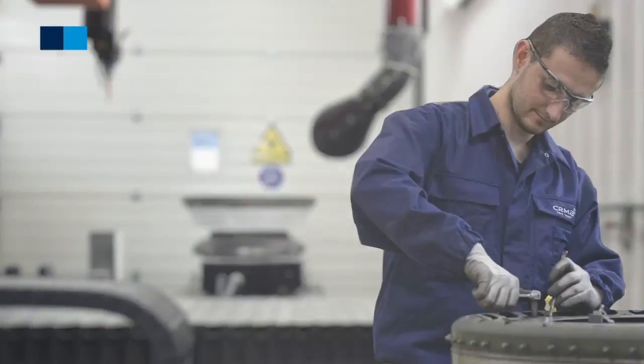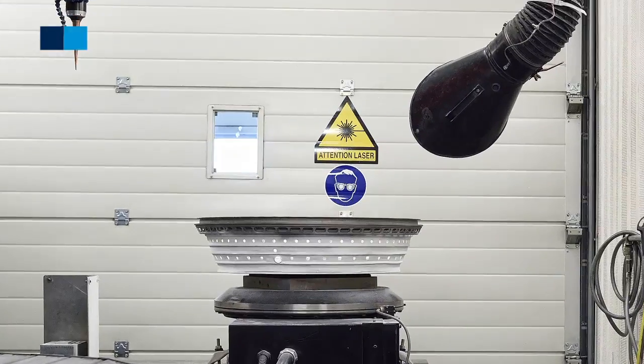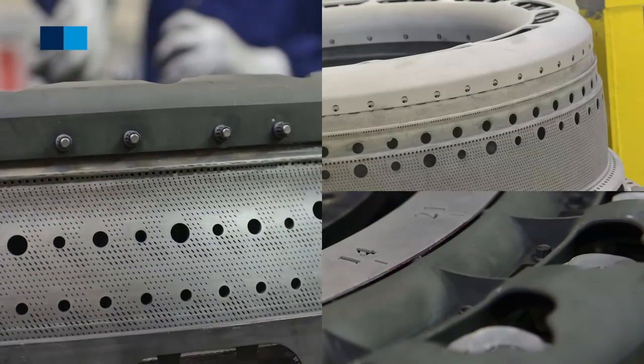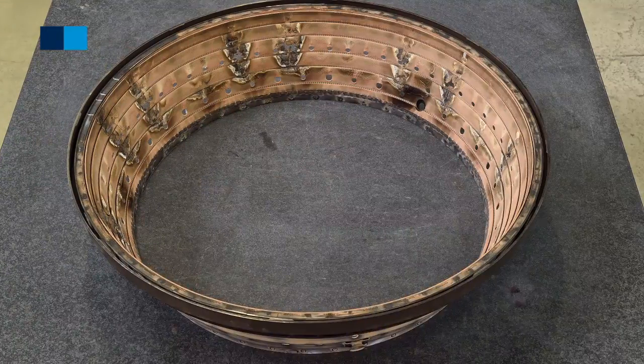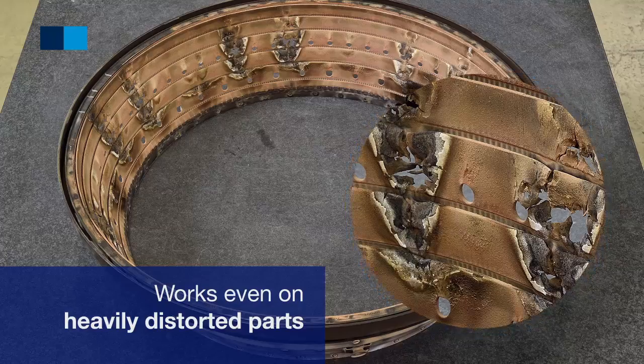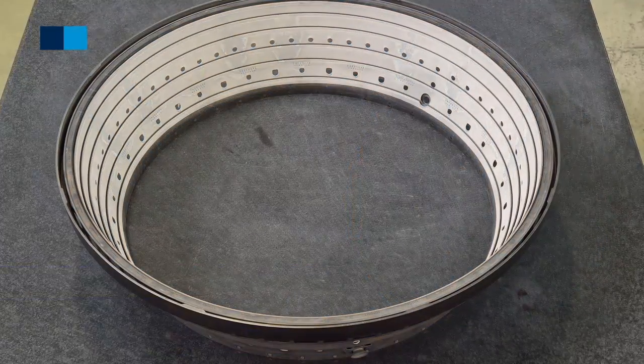The repair has been developed from the OEM specification and leveraged by CRMA's proven expertise on very big engines which require similar repair processes. It can be applied even on heavily distorted parts which operate in harsh environments.